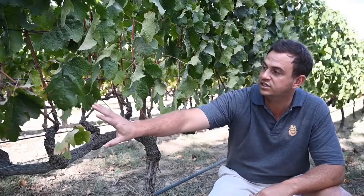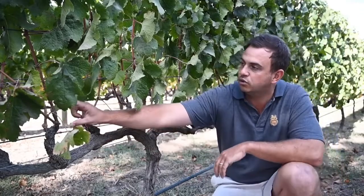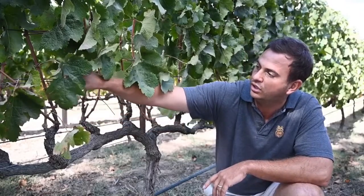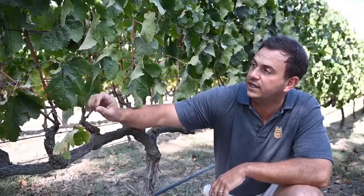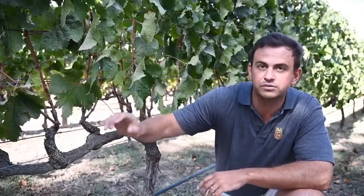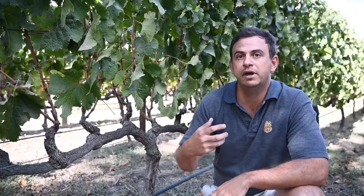The first thing is establishing in the canopy the balance you've established in the soil. This is called the spur — from each spur, which would have been last year's shoot, you leave two buds that will give you two shoots in the new growing season. Genetically each of those shoots will give you two bunches. So for each shoot you see here, you'll have two bunches. The more shoots you have, the more crowded the bunches will be, and that's going to have a huge impact on quality.